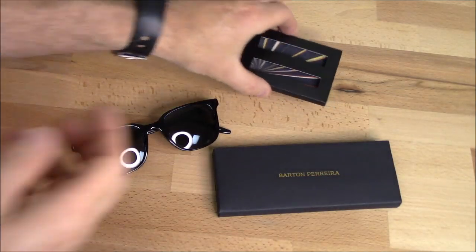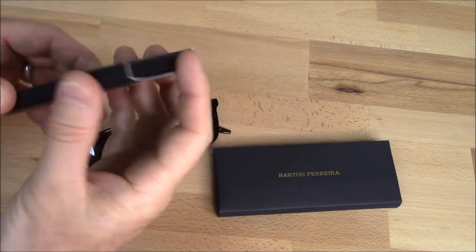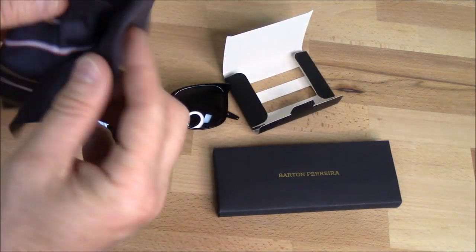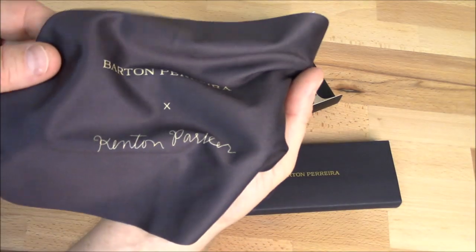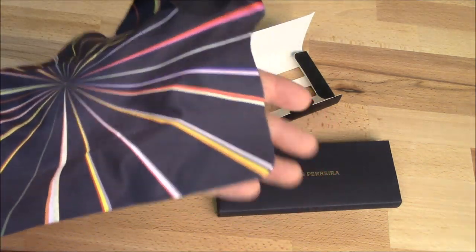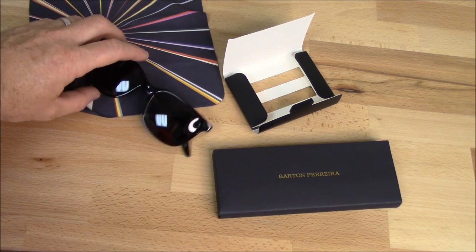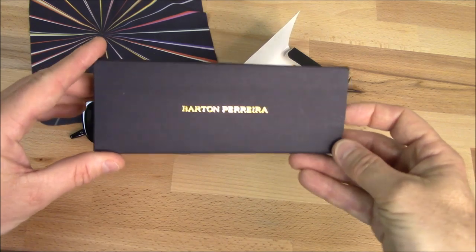Now we're going to show you what else comes with this. We're going to open this box right here — you can see it's got the name and labeling on there, which is very nice. And what do we have here? A very cool cleaning cloth with the name on there. Very colorful — part of the branding is that they're a pretty colorful brand.